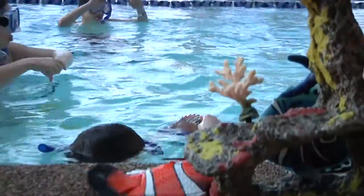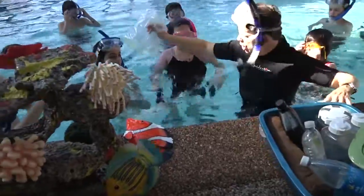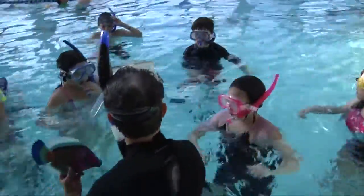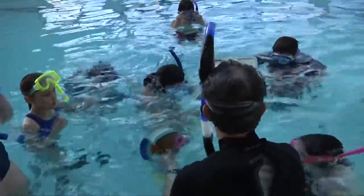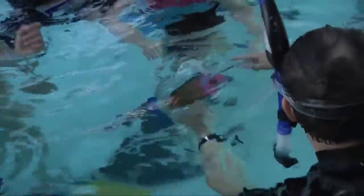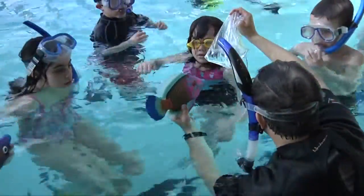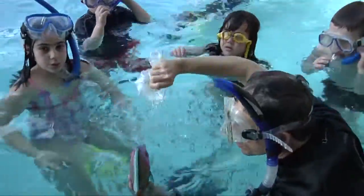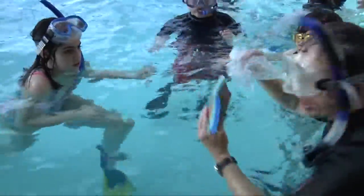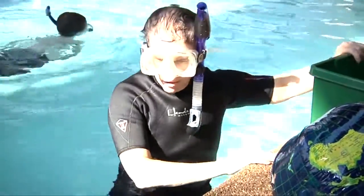Coral reefs are under a lot of threat right now. What if we had this plastic bag in the water — what does this look like in the water? It looks like food. What do you think happens when a fish starts to eat plastic? He gets stuck. Exactly — they can die. So when we take plastic, we put it right over here in the bin.